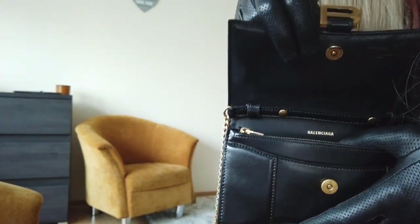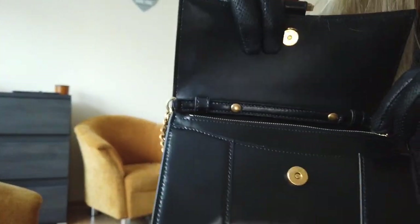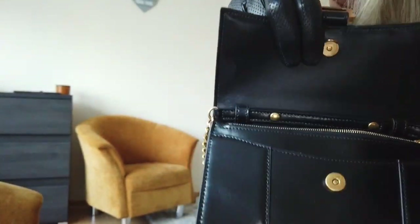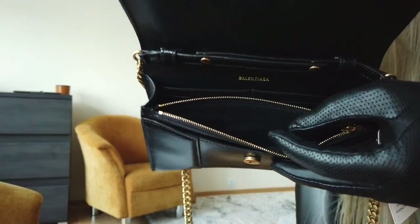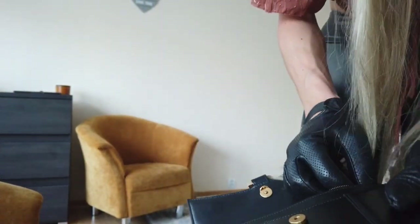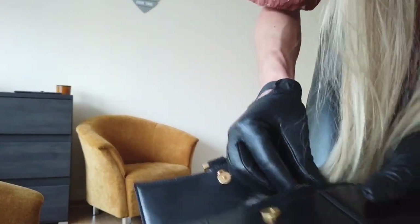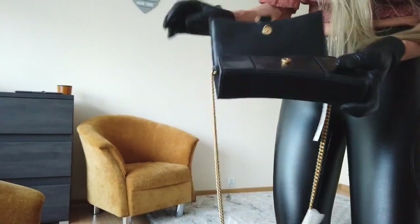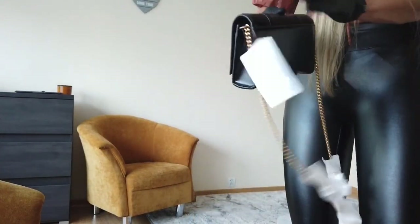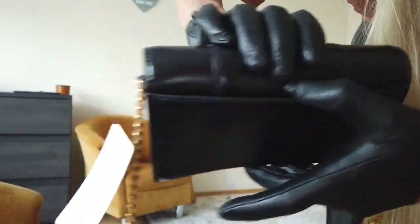I don't have my phone anywhere. Then there's a zip and again — surprise. Then another zip. Sometimes it's not easy. And on the back, you've got also a little pocket over there.